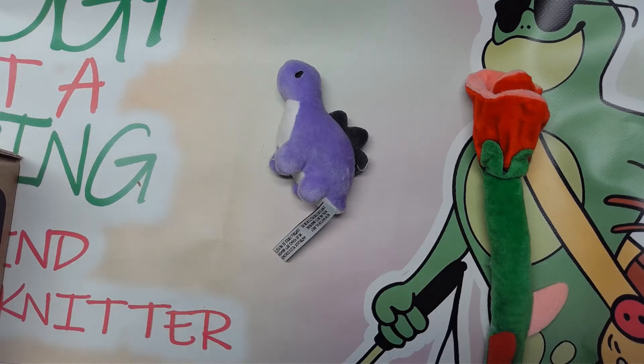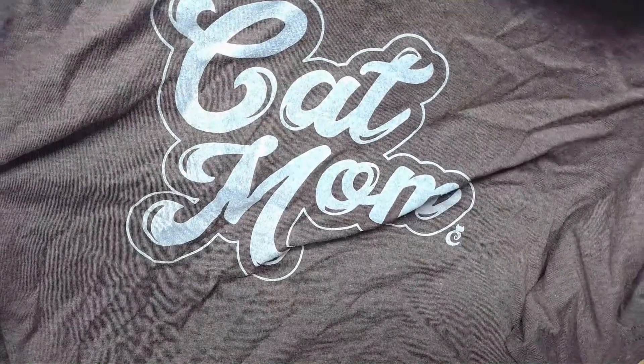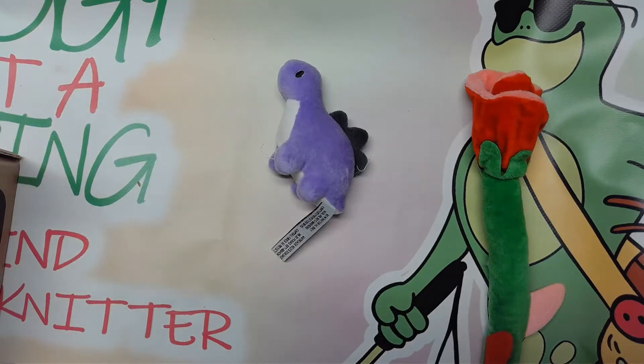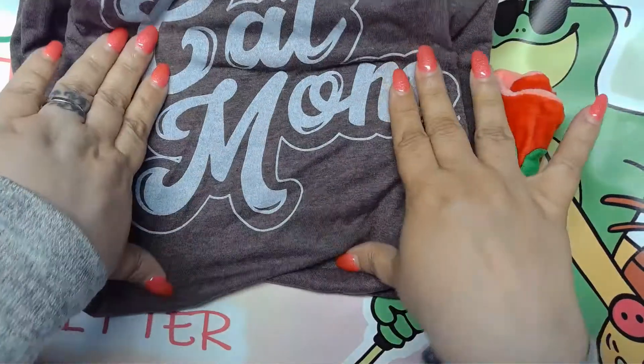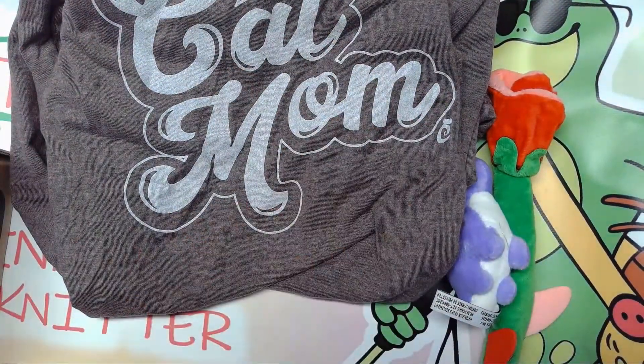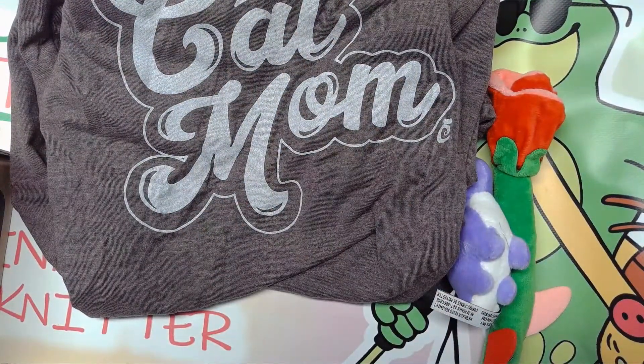And next we got a t-shirt that says Cat Mom. How great is that? It is super, super soft — love, love that. That has a retail value of $22.99.